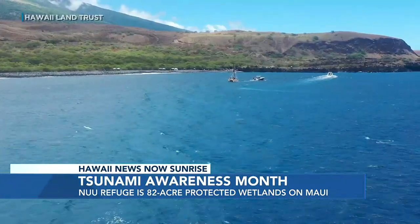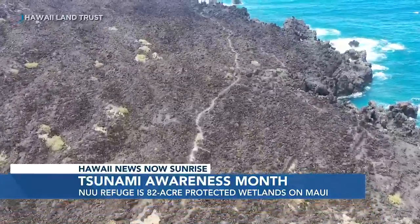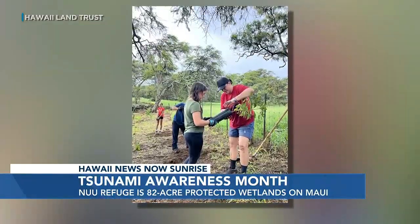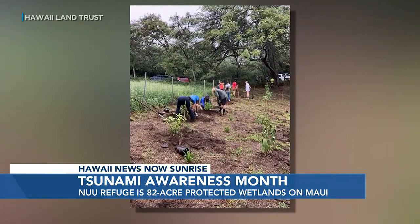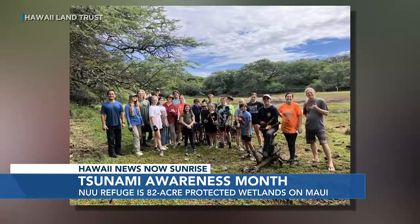Since about the 1500s, from what we can tell from our research, we've had three major tsunamis that have deposited about four feet of material into the pond. That reduces the quality of the habitat. If we can protect it from the next one, we'll ensure the quality of the habitat for those water birds — the aeo, the Hawaiian stilt, and the alae ke'okeo, the Hawaiian coot.